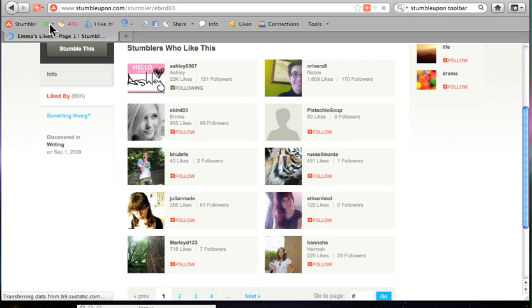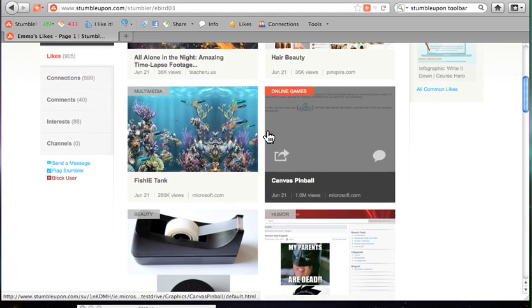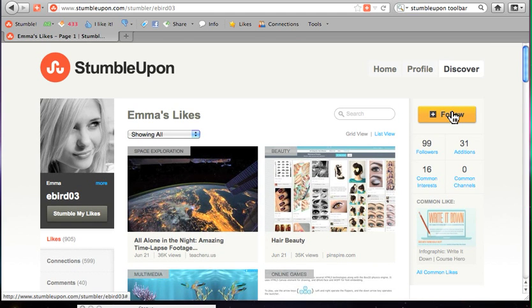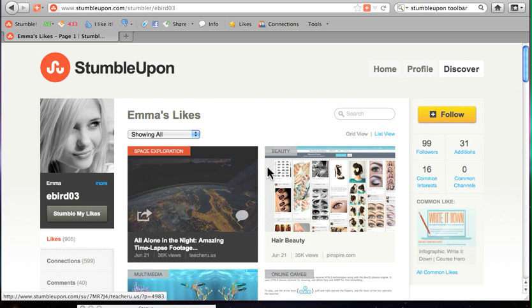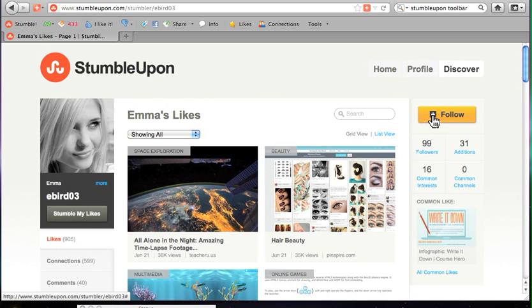Here's Emma's likes. She likes stuff about space exploration, beauty, online games, multimedia — she's crazy eclectic like I am. This is probably somebody I'm going to end up following. You have a choice: you can follow this person, you can stumble through their likes and tour everything they've seen, or you can just look at them individually and click on any one of their pages. I'm going to go ahead and follow her — I'll be follower number 100. That'll be exciting.